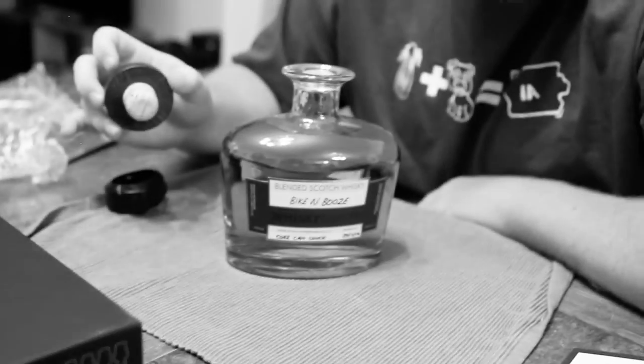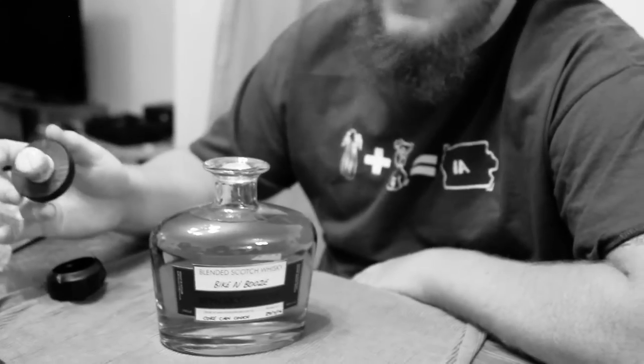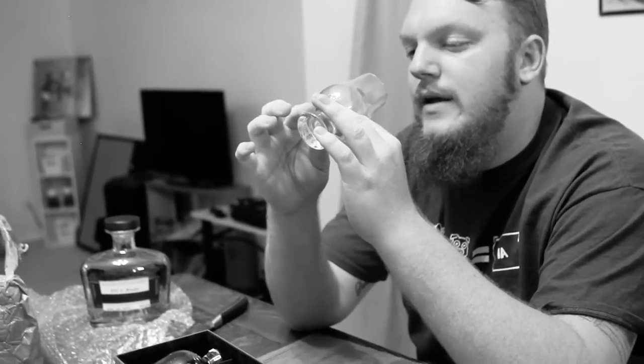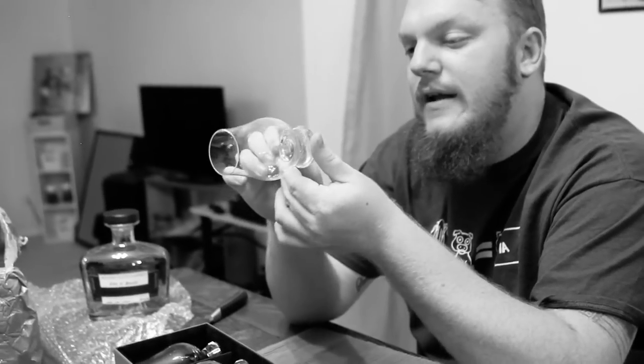Let's pop this puppy open and give it a smell. I did a pretty good job — that smells like an amazing scotch. Let's see if it tastes as good as it smells, which brings me to this black box here. These are the Glencairn glasses. I don't know if I'm pronouncing it right. What these are, are specially formed crystal — they're 100% crystal, right?